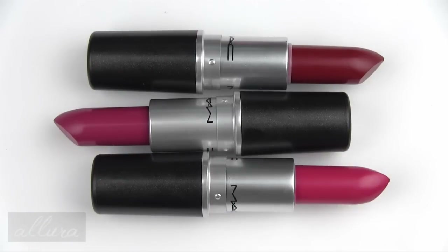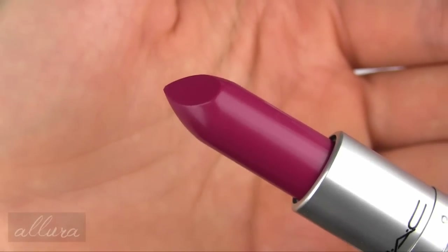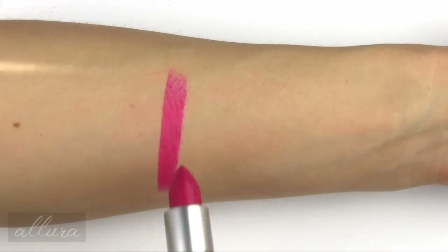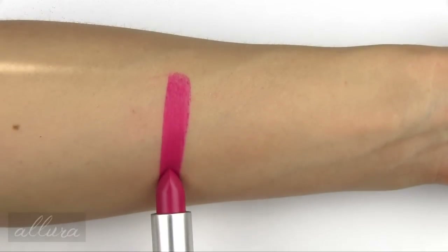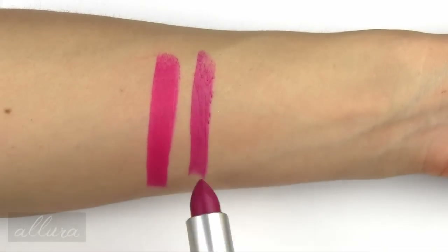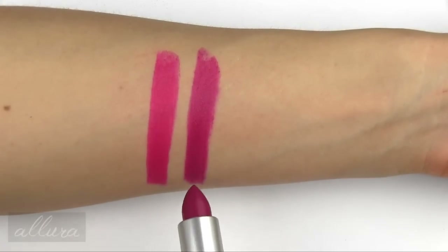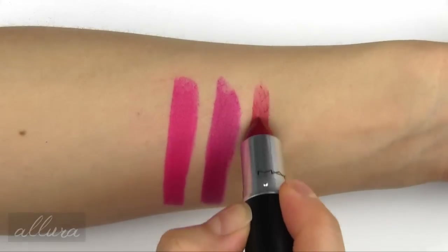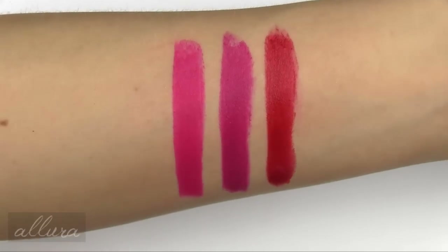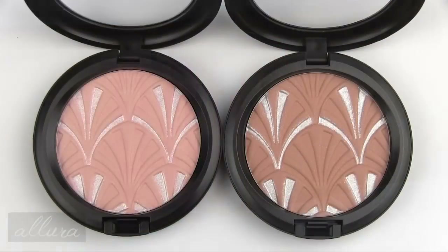There are three lipsticks in this collection and they cost $16 each. Here's the shade No Faux Pas — that's the repromoted color. Here is Hollywood Cerise, and here is Cardinal. No Faux Pas, Mac describes as a yellow hot pink; to me, this is just a really bright magenta color. Hollywood Cerise, Mac describes as a magenta berry — I would say it's more like a violet magenta, whereas No Faux Pas is more of a pink. And then Cardinal is a yellow burgundy red.